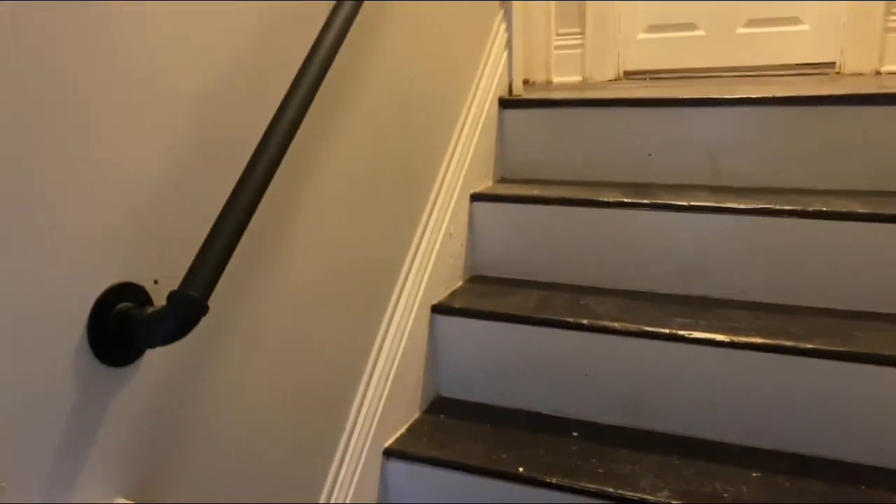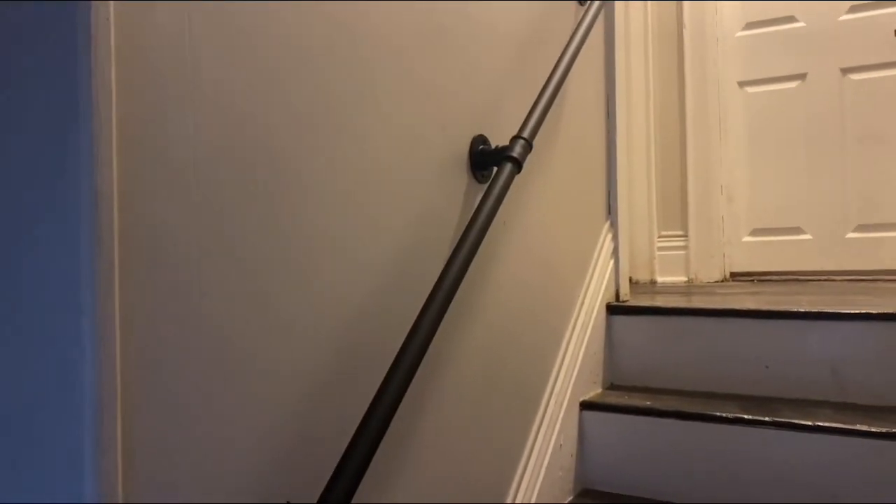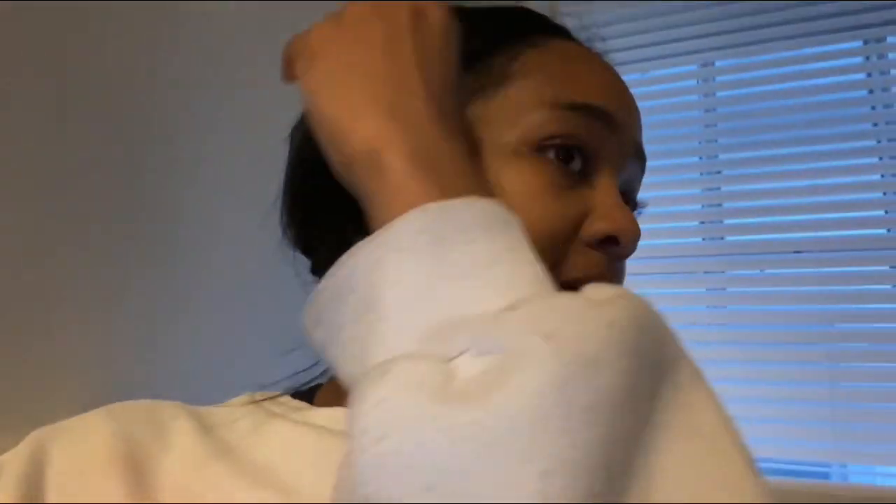I also installed this handrail, which honestly I didn't really want to go with — I didn't like it — but I ended up putting it up anyway. I kind of like it, but I do think it looks a little too rustic compared to the rest of the house. A wood handrail would have looked better, but we ended up going with this one.